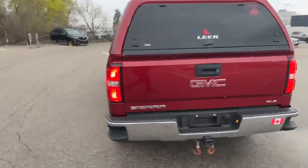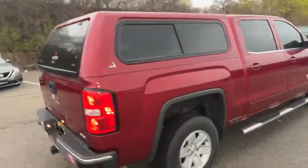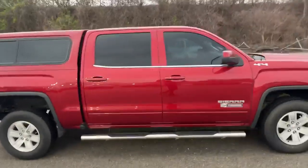This truck has had a Line-X sprayed bed as well. No dents or dings — the body on this thing is immaculate.